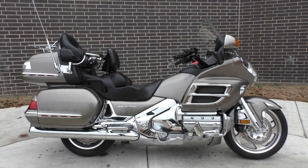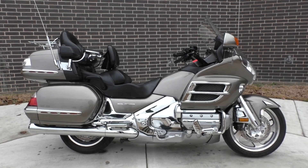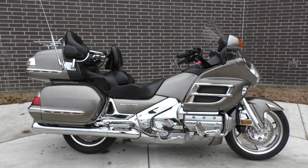What's going on? Nick here with American Motorcycle Trading Company in Bedford, Texas. Got a 2008 Honda Goldwing GL 1800 with me today.